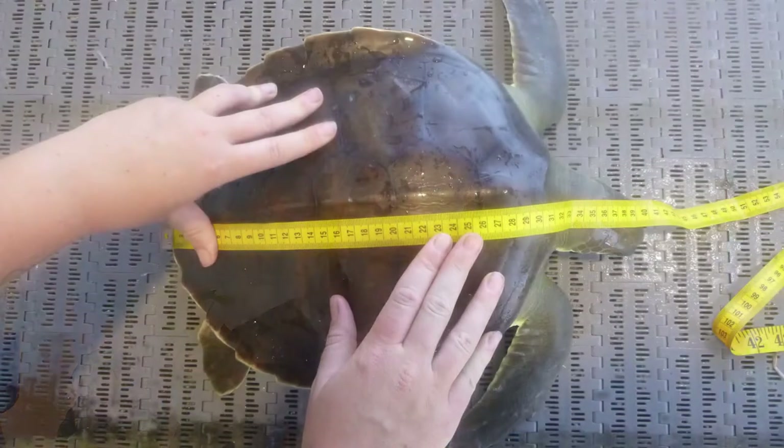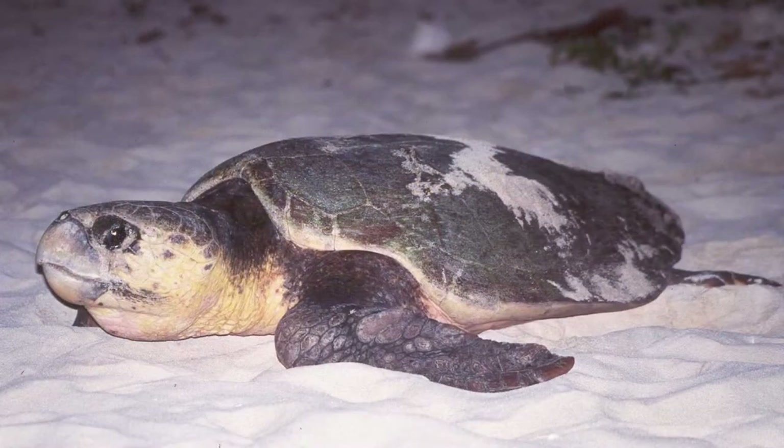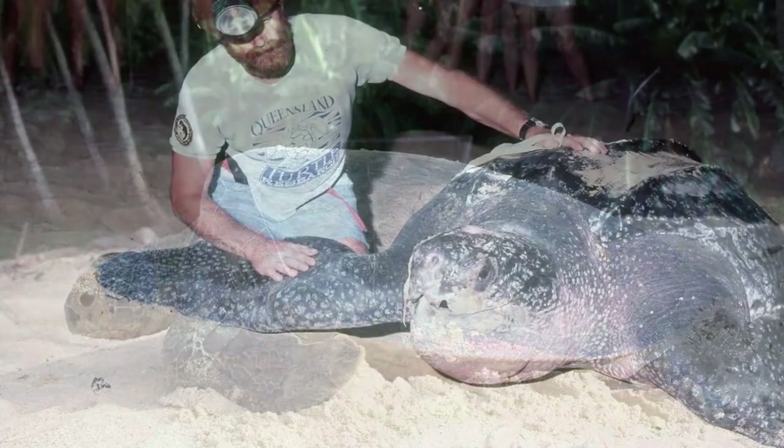We fish in tropical waters, and as you probably know, there are a few special animals that live there — turtles, big sharks, and rays. We have six species of turtle that call northern Australia home: the flatback, the Pacific Ridley, the hawksbill, the loggerhead, the green turtle, and the leatherback.